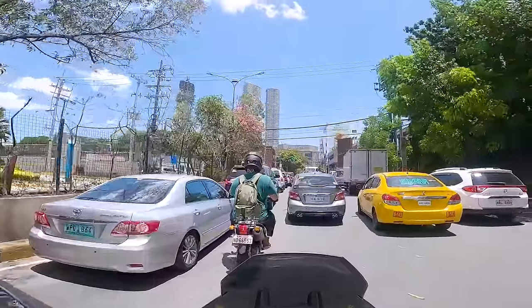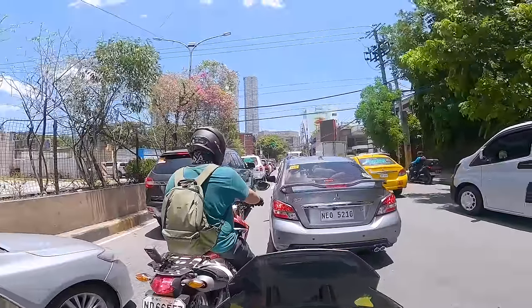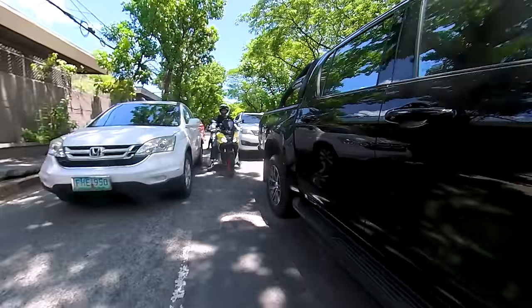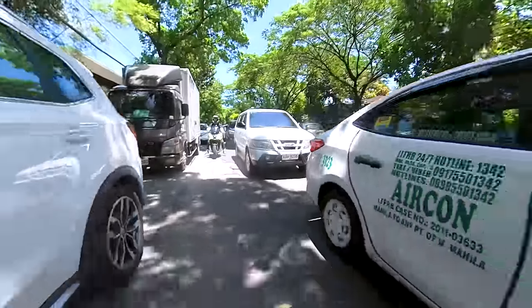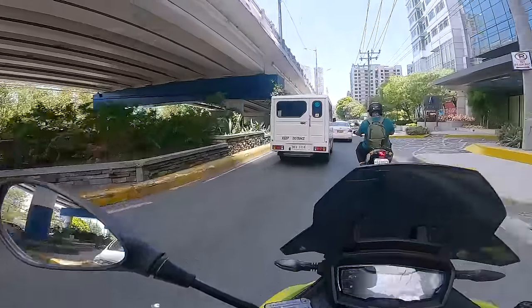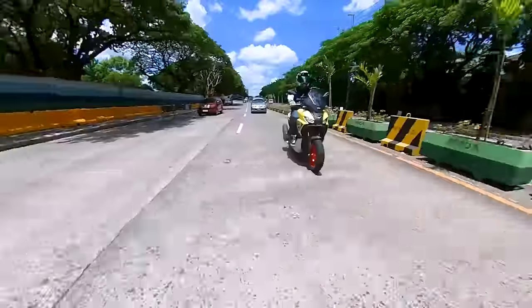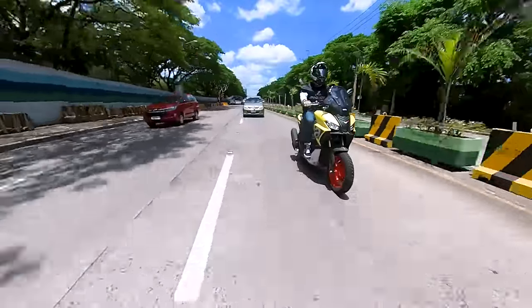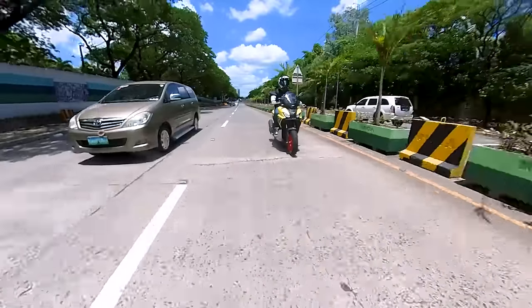Now that traffic has returned to normal and gas prices have been pretty high, I have strongly been considering getting a scooter for daily use. I still love the classic look of the Vespa, but this is really growing on me. It's really easy to ride and the power delivery is not jarring but very responsive — it won't surprise you at all. Anyone can ride this, at least anyone who is not significantly shorter than I am.